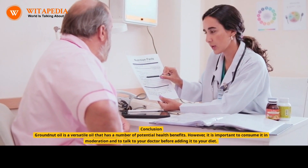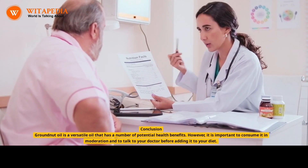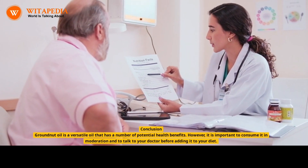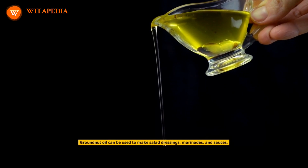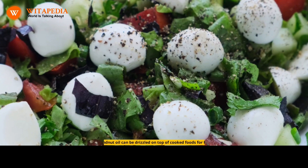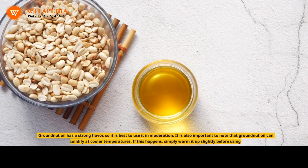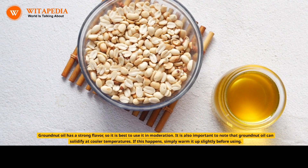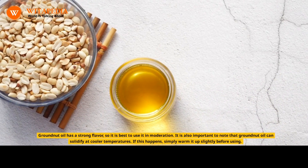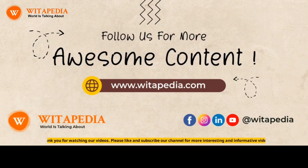Conclusion: groundnut oil is a versatile oil that has a number of potential health benefits. However, it is important to consume it in moderation and to talk to your doctor before adding it to your diet. Groundnut oil can be used to make salad dressings, marinades, and sauces, and can be drizzled on top of cooked foods for flavor. Note that groundnut oil has a strong flavor, so it is best to use it in moderation. It is also important to note that groundnut oil can solidify at cooler temperatures — if this happens, simply warm it up slightly before using.